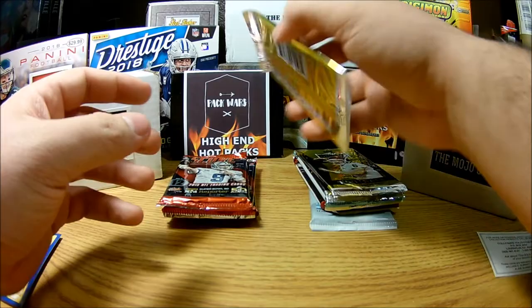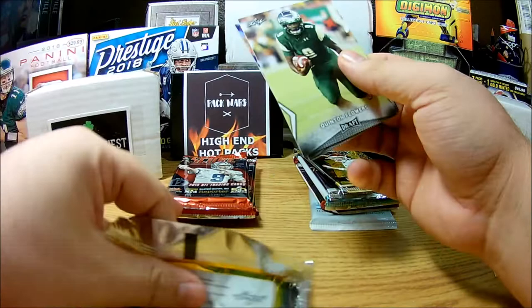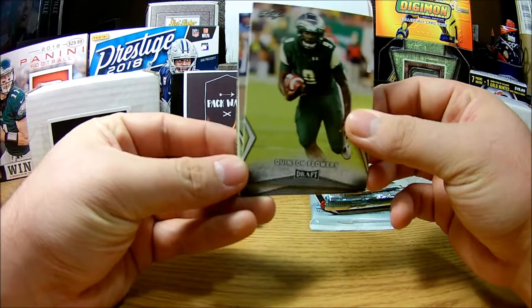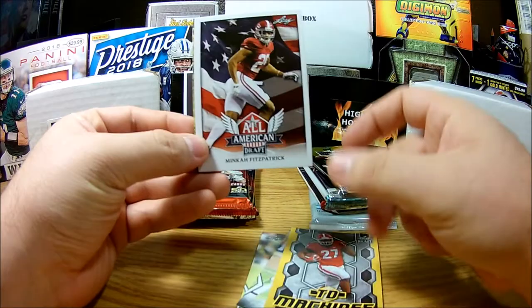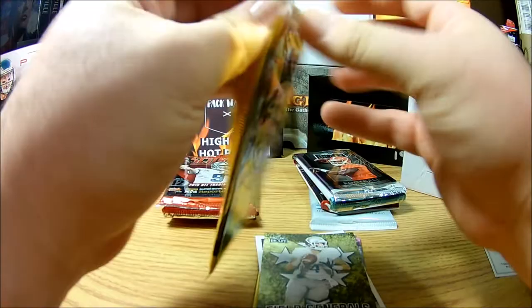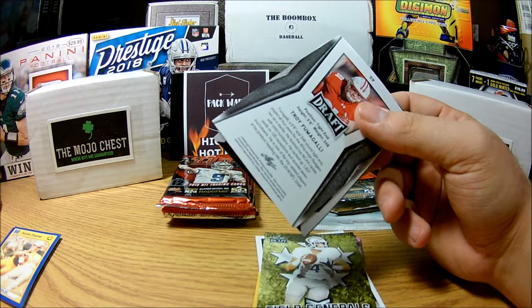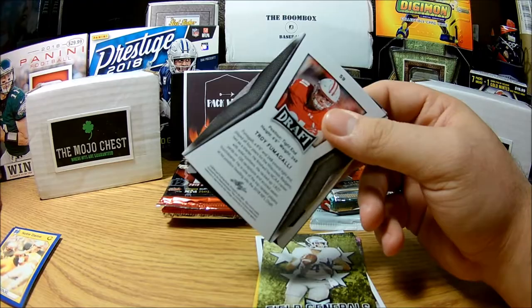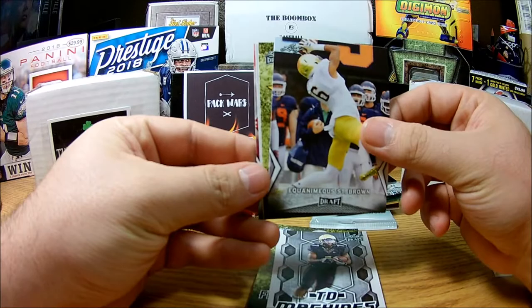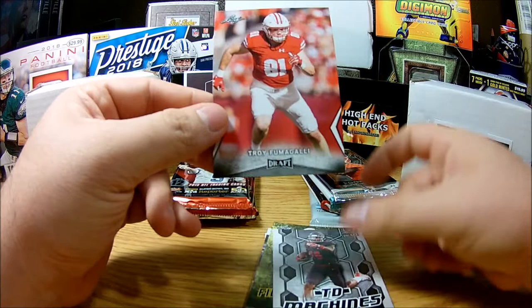Alright, let's get into Leaf — we have two 2018 Leaf Drafts. We got a Quentin Flowers, Carreon Johnson, Nick Chubb, Minkah Fitzpatrick, and a Riley Ferguson. That is always my downfall — I'm very bad at opening these packs lately. Dropping trash everywhere. Also got Ralph Webb, Equanimous St. Brown — I've heard his name several times, played pretty good. Josh Frowine, Courtland Sutton, and Troy Fumagalli.